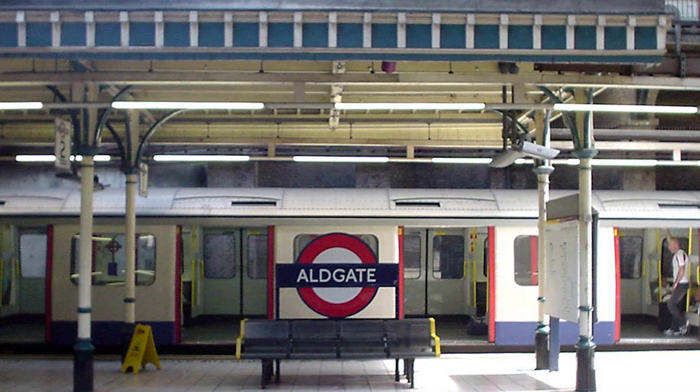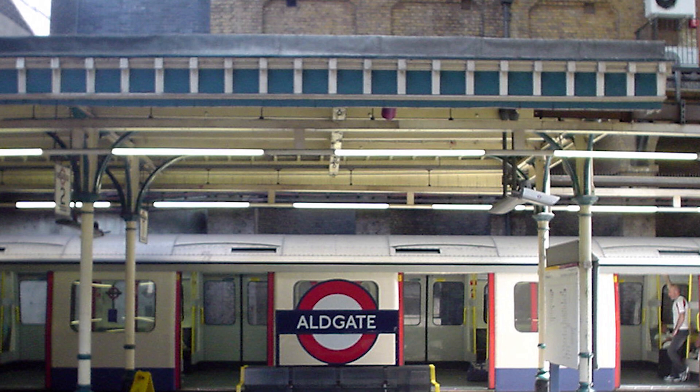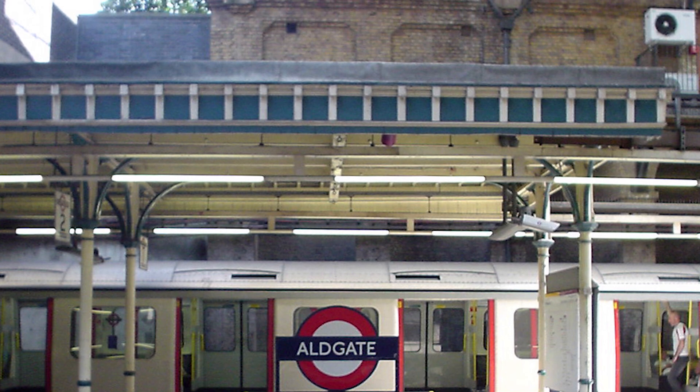A few more like that: Liverpool Street's subsurface platforms at the western end are in the open, even though the Central line is obviously deep underground. And there's one where I disagree with TfL's map — Aldgate. TfL say Aldgate is definitely in tunnels. I disagree: you can clearly stand on the platforms at Aldgate, look up, and see a brick wall with daylight, and rain and snow and weather will come in. So I'm saying Aldgate is in the open.